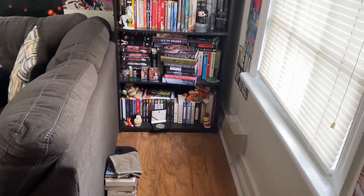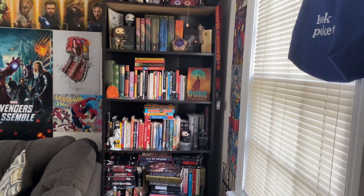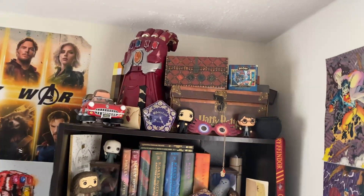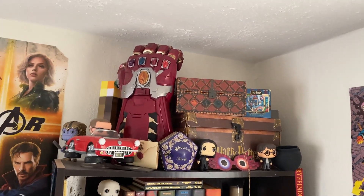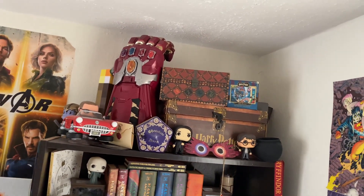We have a stack of books there but it's tucked in really nice and tight. To the very top here we have a bunch of Harry Potter stuff and some Marvel stuff. We have the gauntlet. This is not gonna change — I think this looks nice.